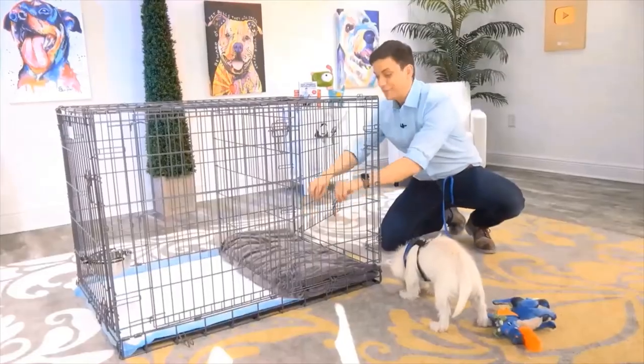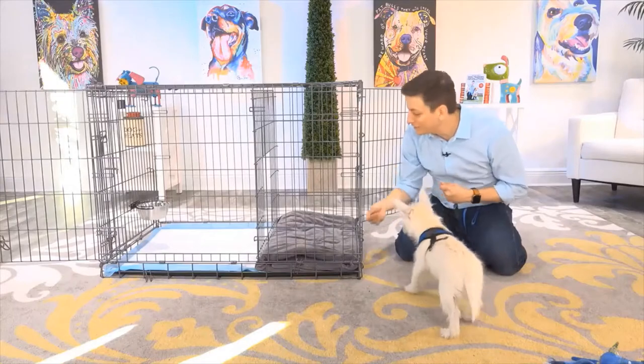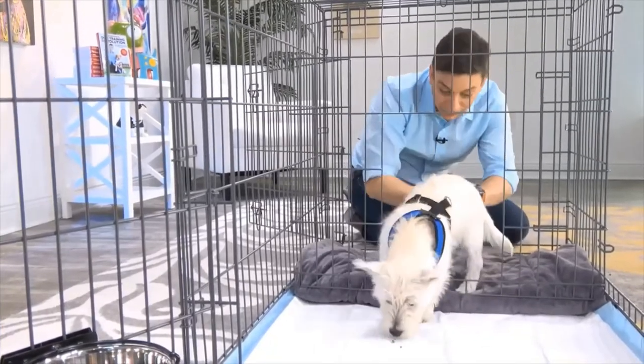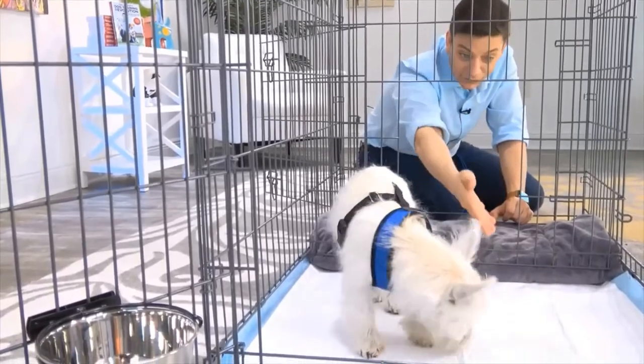So on this side, you have a bedroom for your dog, and on this side, you have a potty area for your dog. Let's get Argyle comfortable with going in and out of the puppy apartment. The logic is that as your dog starts to associate this area with their bedroom, they're unlikely to go potty over here, and then they'll go over here to do their business.